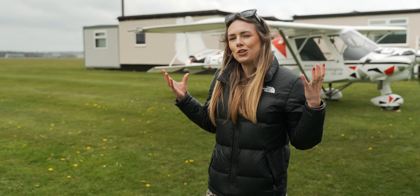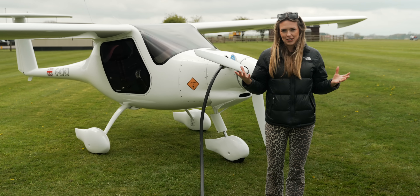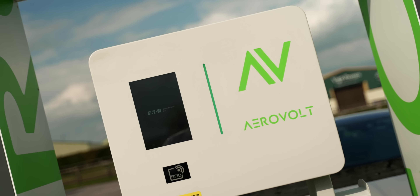So with electric propulsion well underway, the question remains: how do you charge the things? Well, we've come here to an airfield in Devon to meet AeroVolt to find out and to see the world's first and only public electric plane charging network.